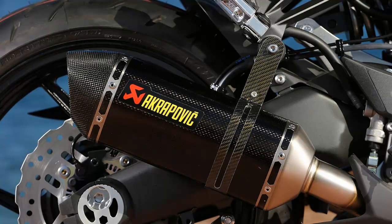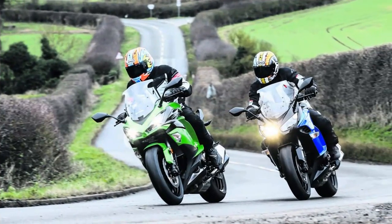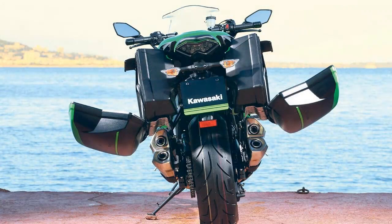It also does the touring thing perfectly. It is comfy, relaxed at speed and has great wind protection. There is a touring model available for an extra cost, and it is quite comfortable.